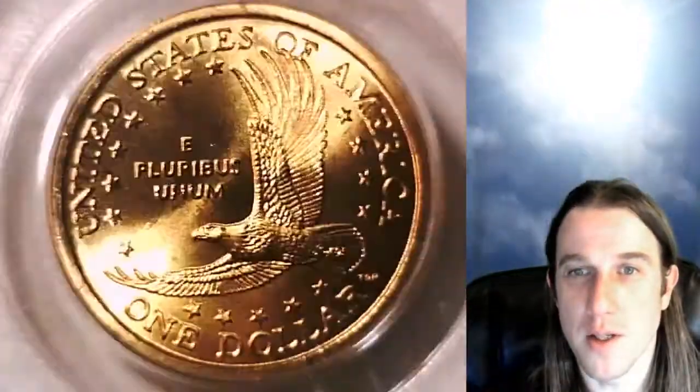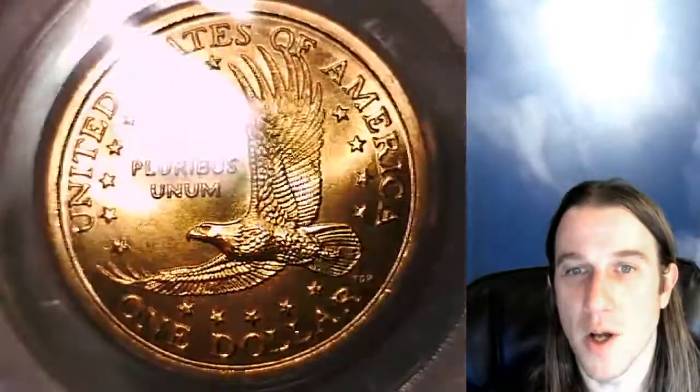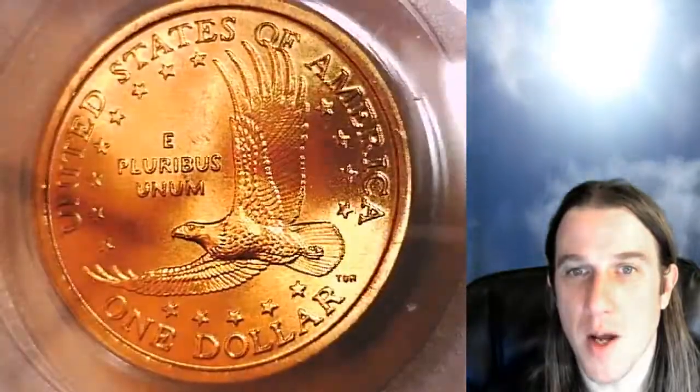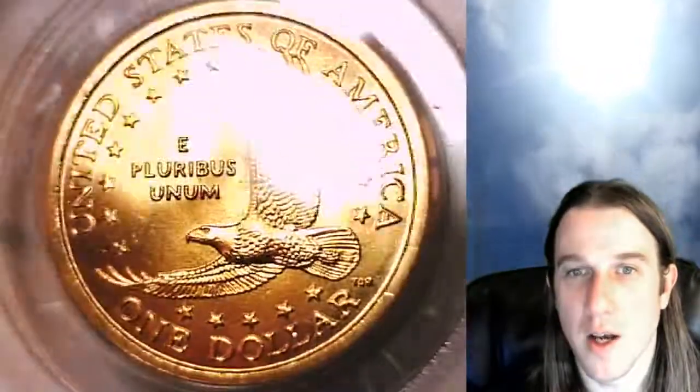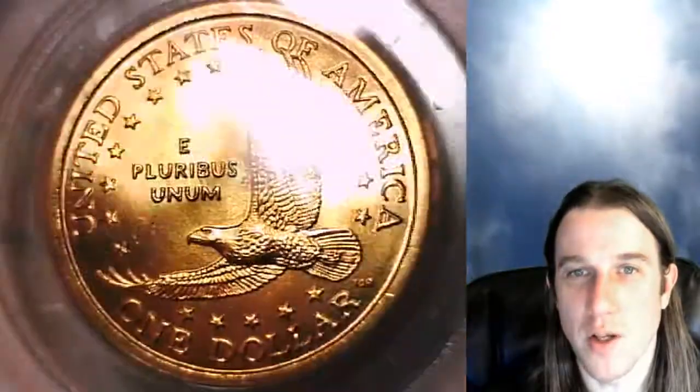If you guys enjoy this video, you're in luck. I have over 5,000 PCGS coin videos here on YouTube for you to watch. So take a couple months off work, stockpile as much food as you can — it's going to be a wonderful pandemic if you enjoy looking at beautiful coins.